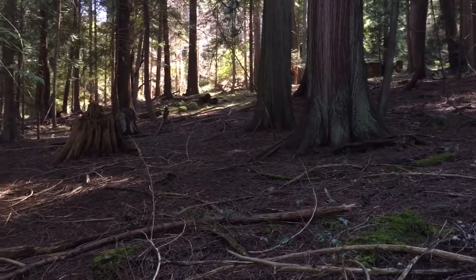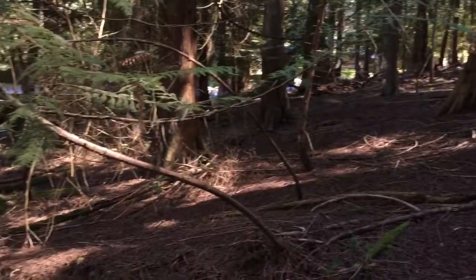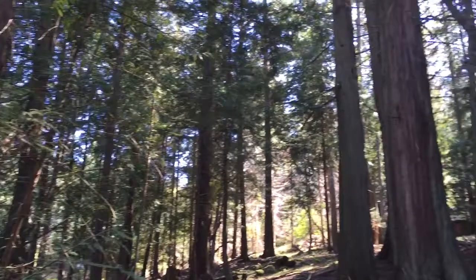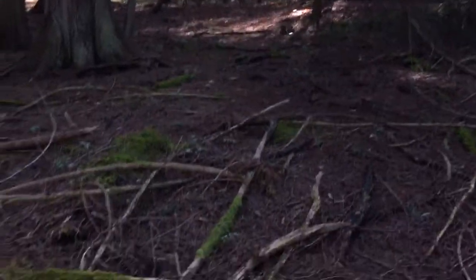This is lot 74 on Coho Boulevard — a gorgeous lot with lots of tall cedars, lots of clearing sites, and on a gentle slope.